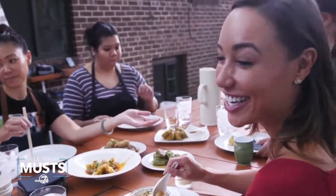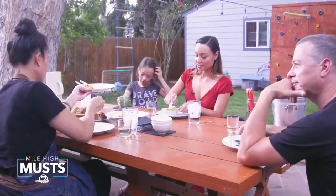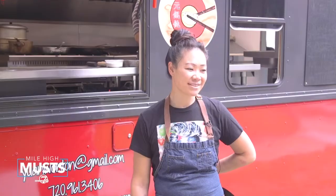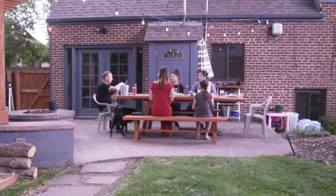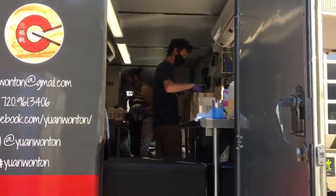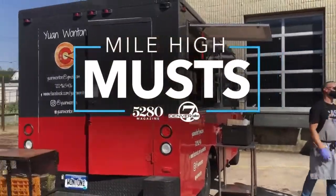I have so many fond memories, but they're all food-related. And just being able to share that aspect — the flavor of it — with Denver, it's personal. Penelope's passion for food and unique take on a culinary tradition make Yuan Wonton a mile-high must. You can find out where Yuan Wonton is going to be next on their social media, Facebook, Instagram. It's worth it. I'm Katie LaSalle.